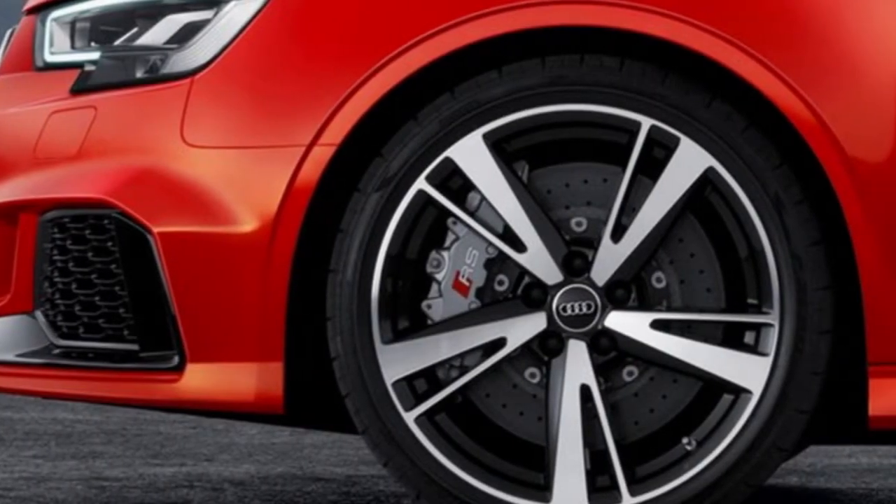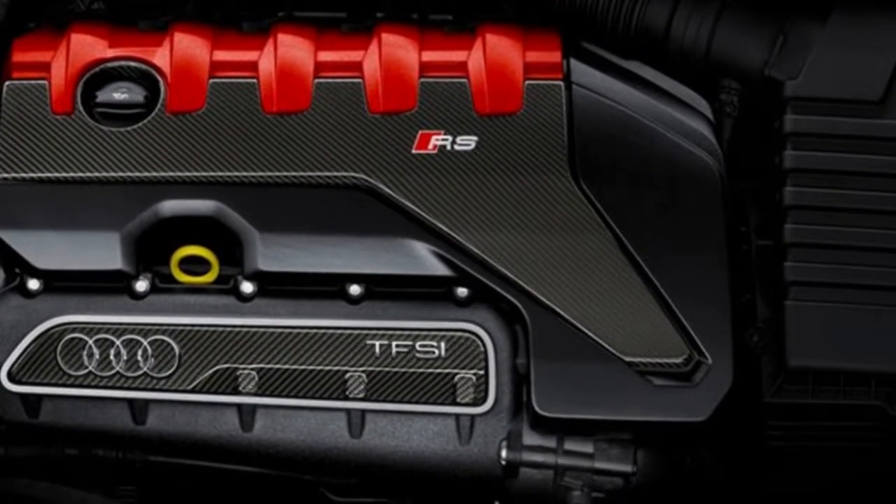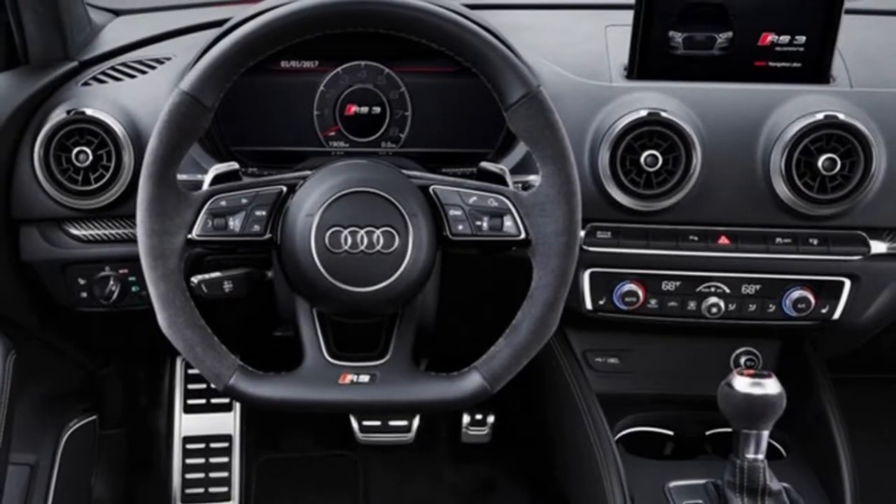The RS 3 sedan employs permanent quattro all-wheel drive with no set torque distribution. The all-wheel drive system adjusts and fine-tunes to help maximize grip and overall control, sending as much power to the rear wheels as possible.